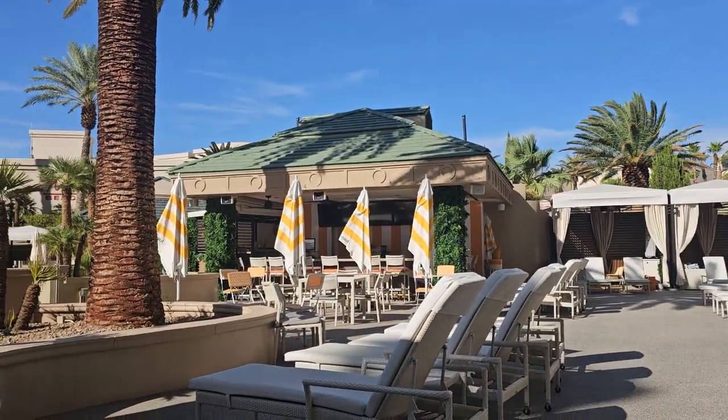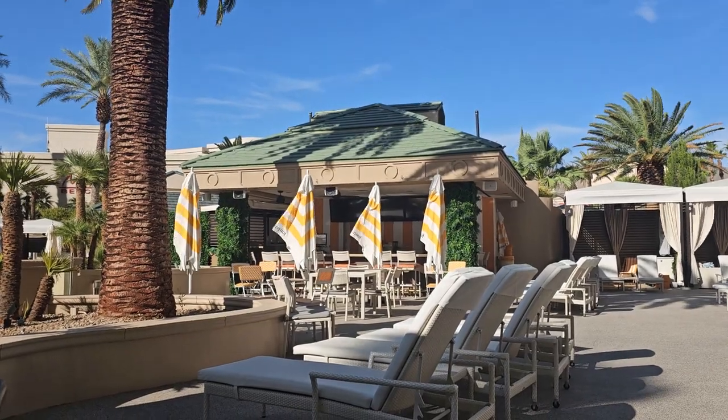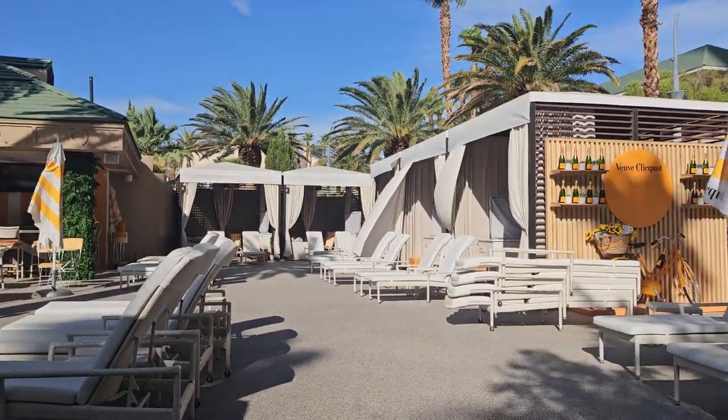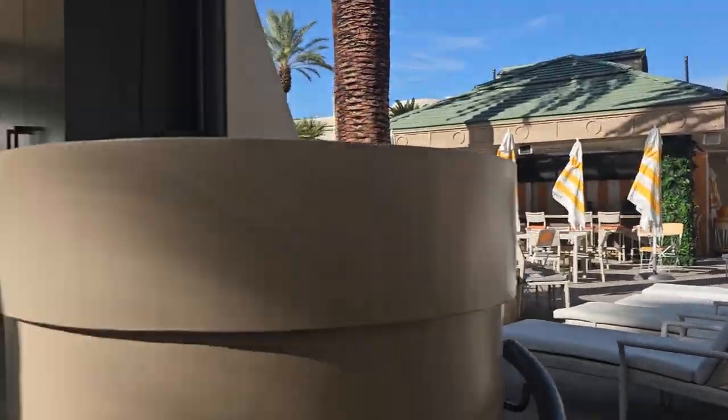The great thing about being a guest at the Four Seasons is — it's the Four Seasons, right? If you want something from another space, they will go and get it. You can also see some cabanas, which are available here.